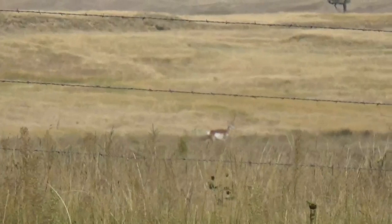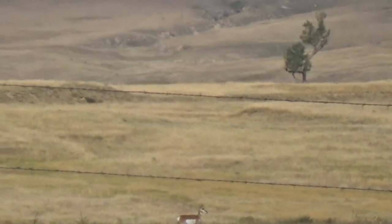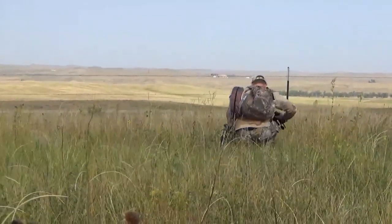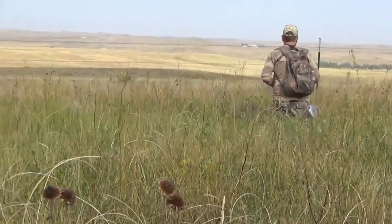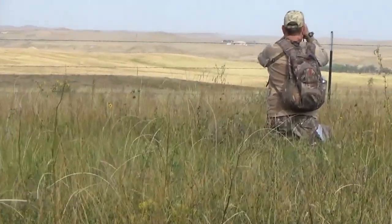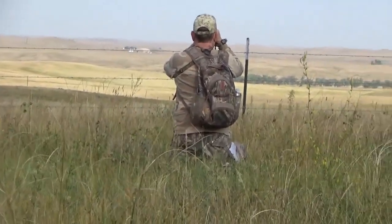It's a small buck and a doe. I'm going to be in bow range. There I go.